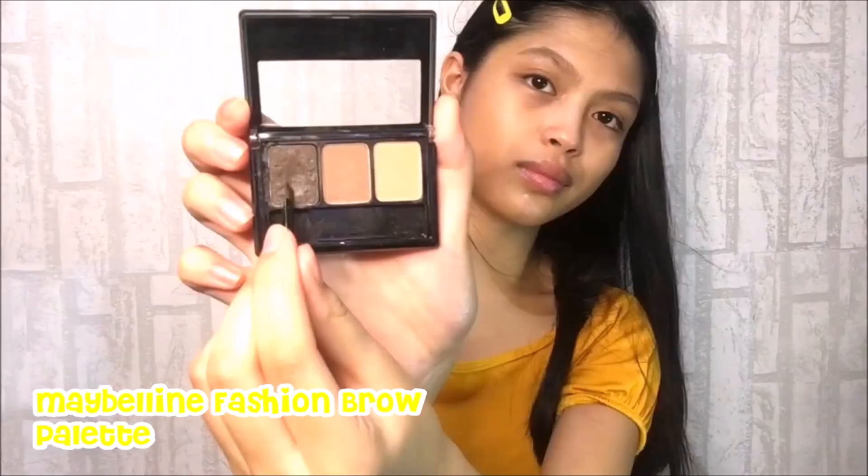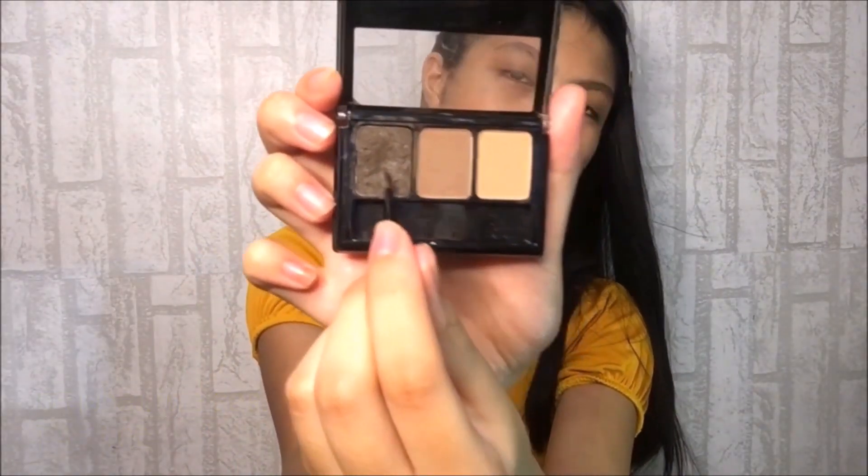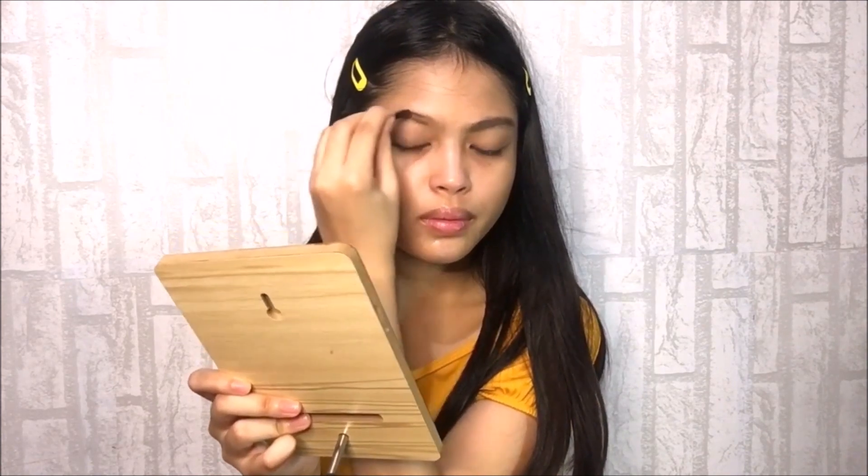I will fill my brows using Maybelline Fashion Brow, which I personally like because it is so easy to use, especially for your everyday makeup. I will just be applying the natural shape of my brows from the top into the bottom. Tip guys: if you want natural looking brows, start from the end and make it lighter as you make your way towards the front of your brows.